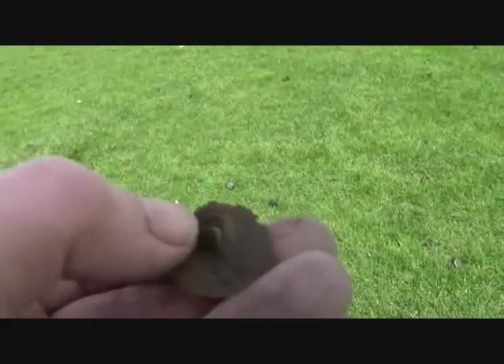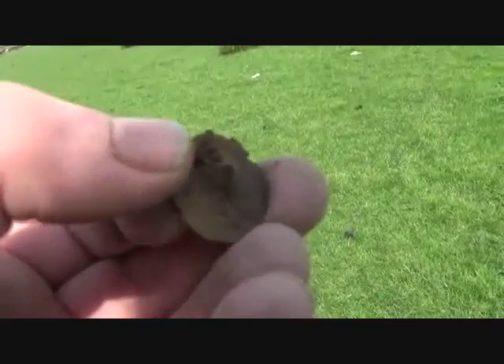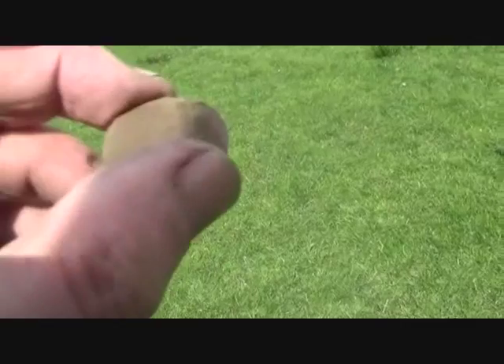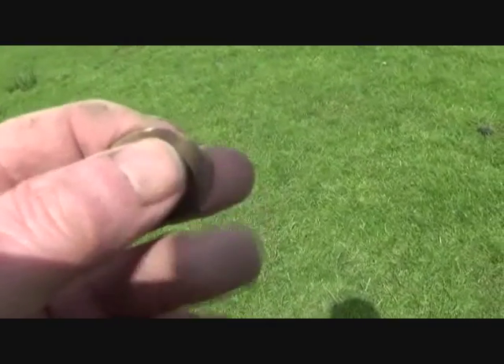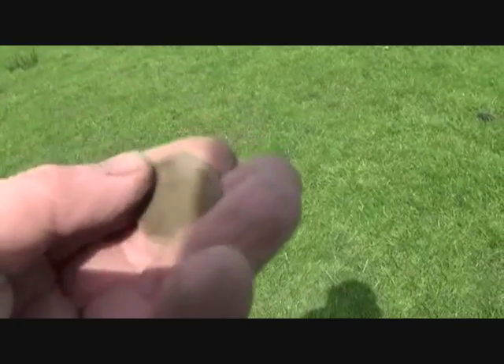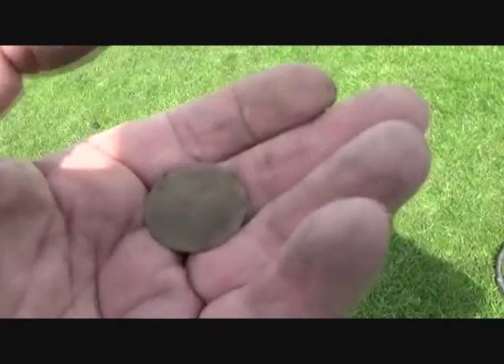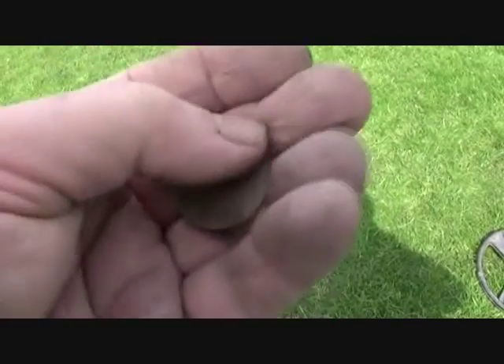I thought when I first got it — oh, hammered — but it isn't. I'm getting hammered today! Another coin, 1700s, very worn copper half penny.